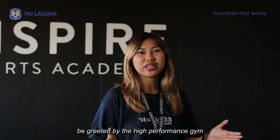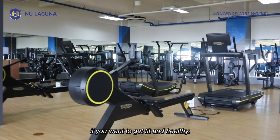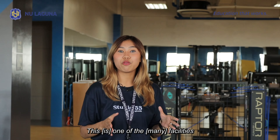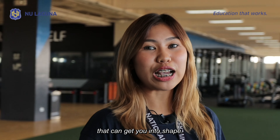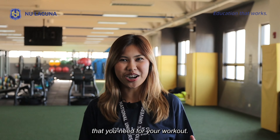On the first floor, you will be greeted by the high-performance gym. If you want to get fit and healthy, the high-performance gym is the solution to that. This is one of the top facilities here in NU Laguna that can get you into shape, with state-of-the-art gym equipment that you need for your workout.